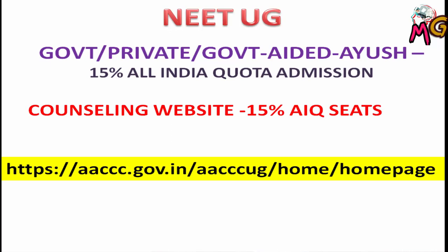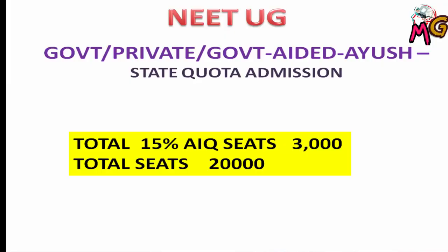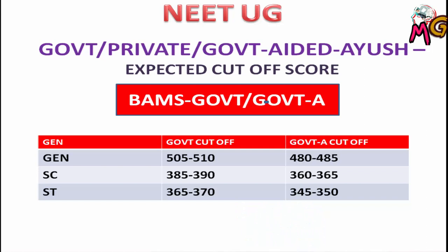If you look at the total seats in the 15% All India Quota, there are around 3,000 seats covering BMS, BHMS, BUMS, and BNYS across government, private, and central institutions. For BMS (Ayurveda), the expected cut-off for government colleges in the general category is 505 to 510, and for government-aided colleges it is 480 to 485. For SC category, government colleges cut-off is 380 to 390, and government-aided is 360 to 365.